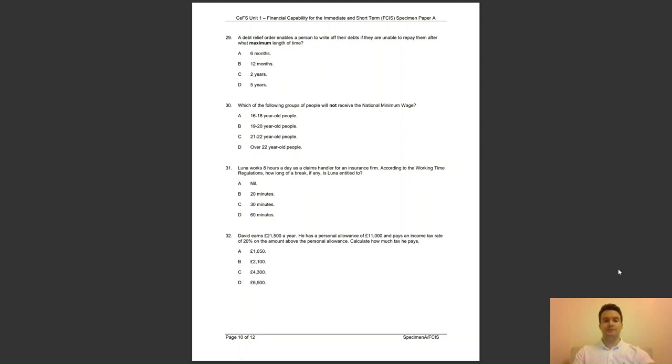Question 31: Luna works 8 hours a day as a claims handler for an insurance firm. According to the working time regulations, how long a break, if any, is Luna entitled to? The answer is B — if the working day is longer than 6 hours, she is entitled to a minimum 20 minute rest or lunch break.